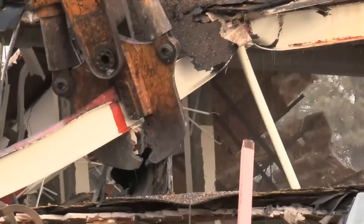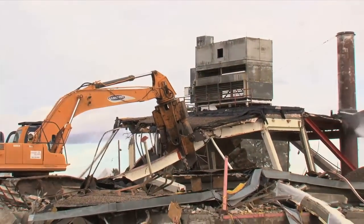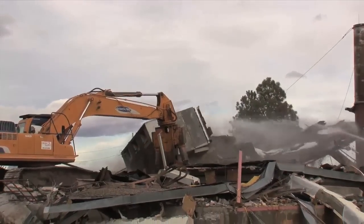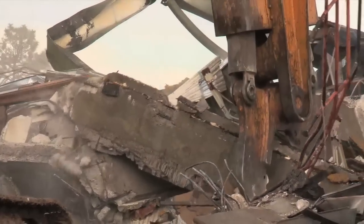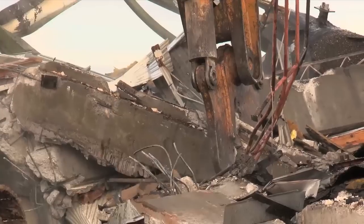With a not so gentle tug, the last bit of the last building came crashing down. It was the 24th and final building demolished using Recovery Act funds at Los Alamos National Laboratory's historic Technical Area 21.